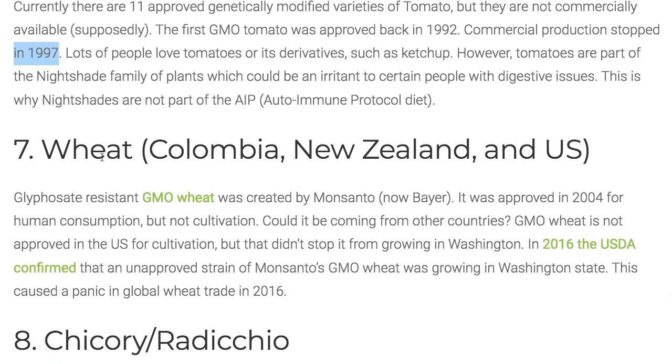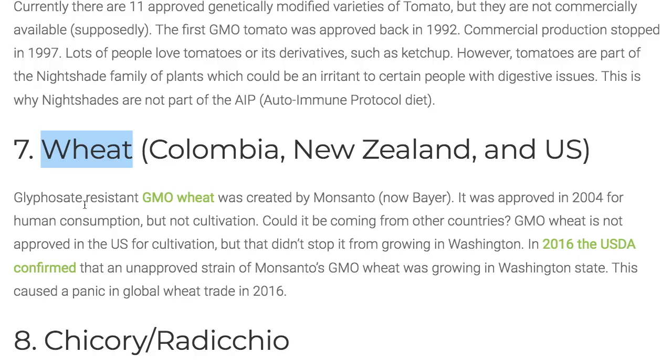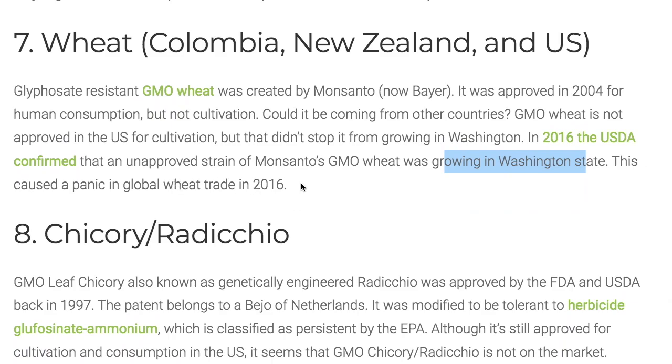Wheat — another controversial one. Glyphosate, which is a toxic chemical that causes cancer — glyphosate-resistant GMO wheat was created by Monsanto, now Bayer. It was approved in 2004 for human consumption but not cultivation. Could it be coming from other countries now? Even though it's not approved in the U.S. for cultivation, it didn't stop it from growing in Washington state. In 2016, the USDA confirmed that an unapproved strain of Monsanto's GMO wheat was growing in Washington state, causing a panic in global wheat trade.